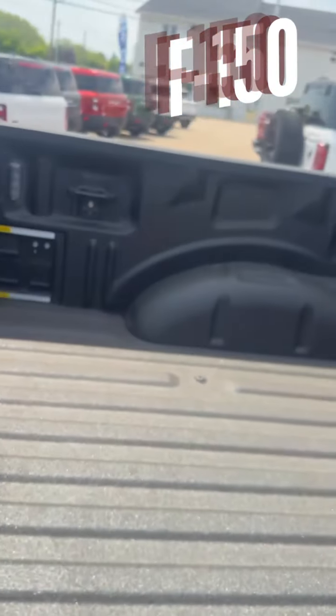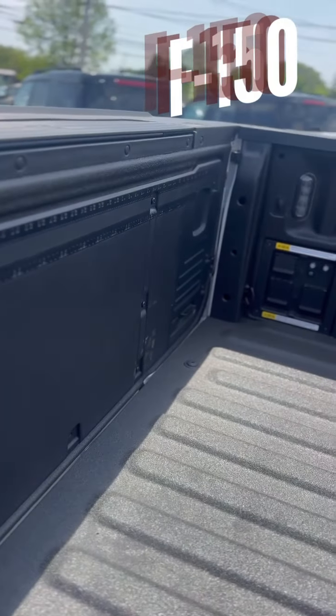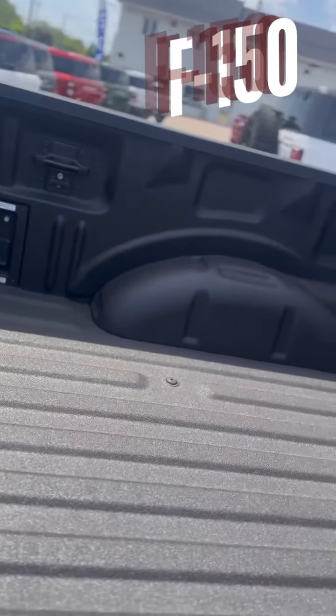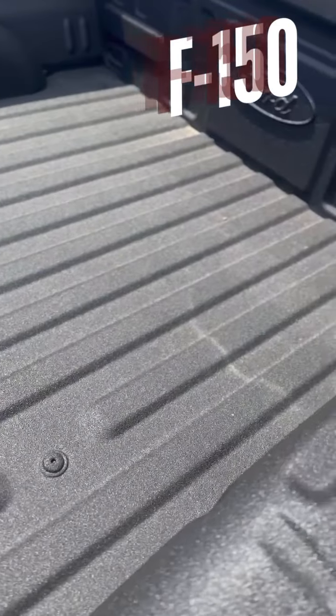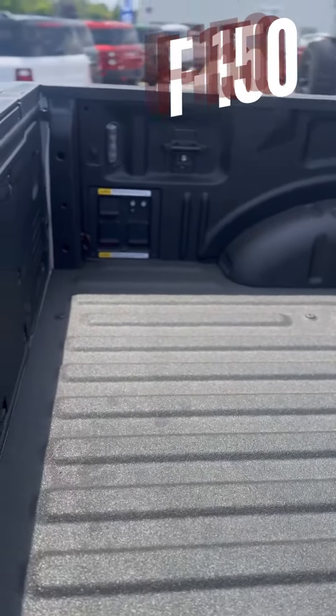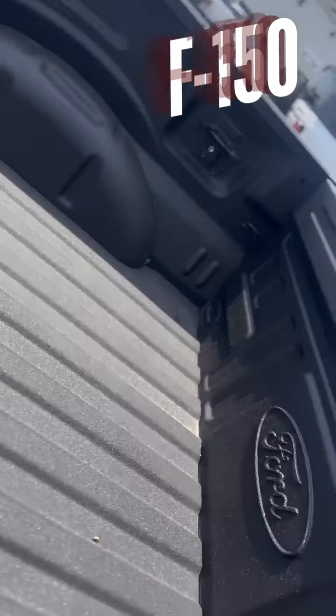The back bed of the Ford F-150 is incredibly versatile. It's equipped with a built-in tailgate work surface, perfect for on-the-go projects. You'll also find multiple tie-down points and power outlets, making it easy to secure and power up your tools. Whether you're hauling heavy loads or setting up for a tailgate party, the F-150's bed is ready to handle it all.